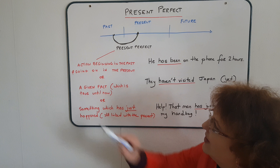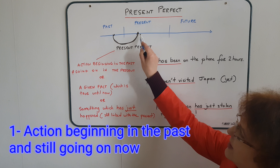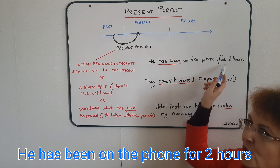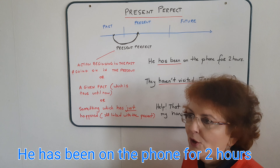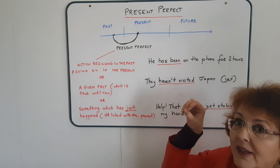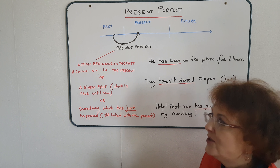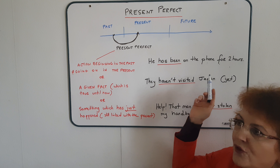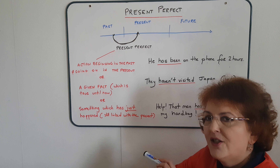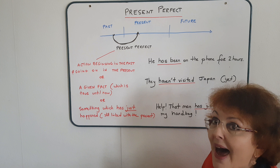Number one: the action begins in the past and goes on in the present. Example: 'He has been on the phone for two hours.' This means that the person started speaking on the phone in the past but is still going on in the present. In this instance, we can only use the present perfect. If I said 'he was on the phone for two hours' with the preterite tense, this means the action is over — the person is no longer on the phone. But 'he has been on the phone for two hours' means it's still going on now.